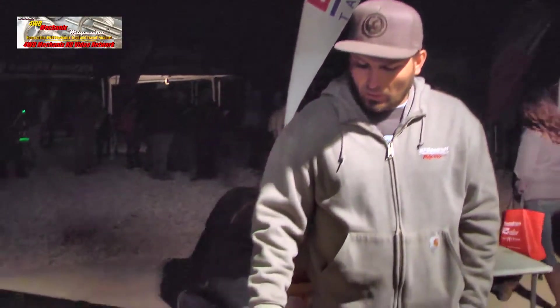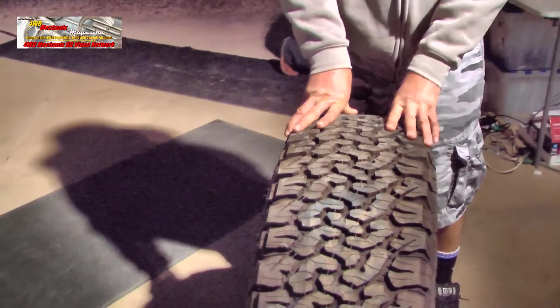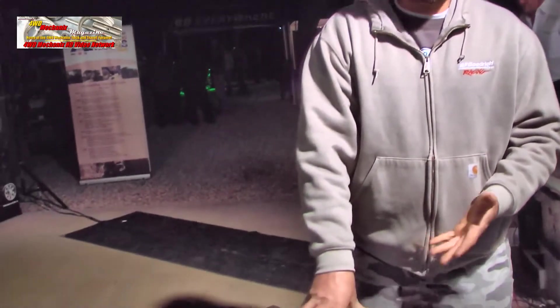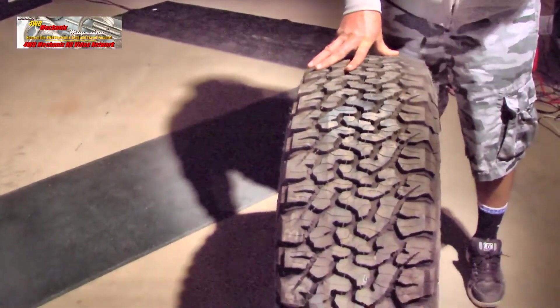We're here today to talk about the new BFGoodrich All-Terrain TA KO2. A lot of people look at this tire and think it looks just like the KO — that all they did is change the tread a little bit, nothing new, nothing different. But that's where they're completely wrong. There are visual similarities between the KO2 and the KO, and people know and love the KO. But the KO came out in about 1999, so it's definitely long overdue for a replacement. To get the replacement right, this tire had to be epic — it had to do everything better than the KO.